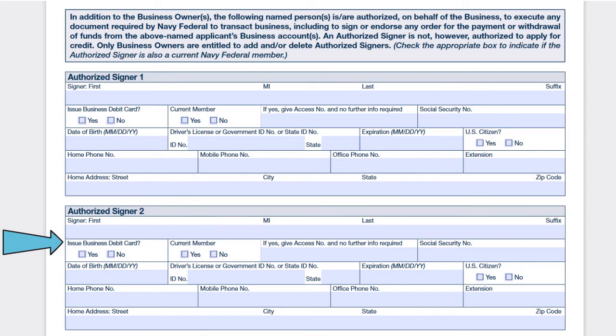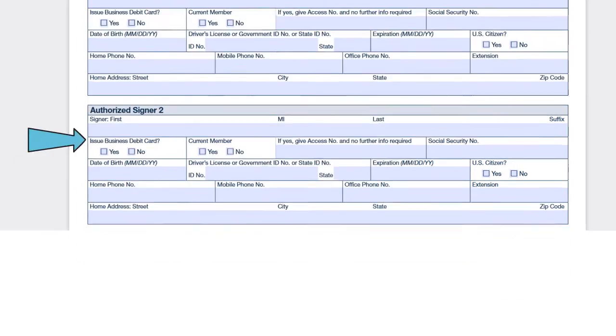For each authorized signer, you put the first name and last name, indicate whether to issue a business debit card, indicate whether the person is a current member, and provide identifiable information including a U.S. driver's license, whether the person is a U.S. citizen, date of birth, home phone number, social security number — which is mandatory in this case — and the address, zip, and state. Do the same for authorized signer number two.